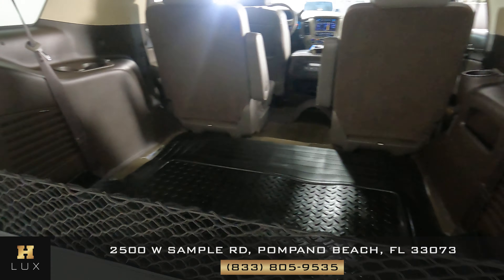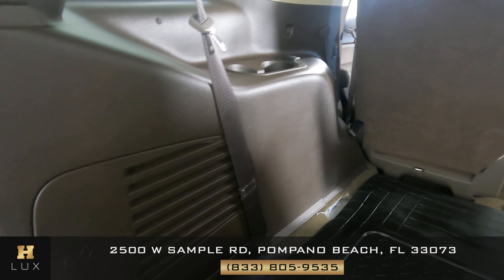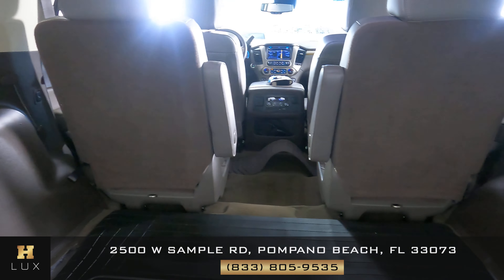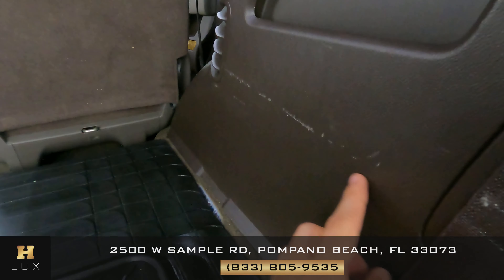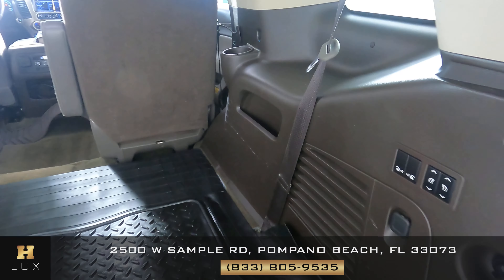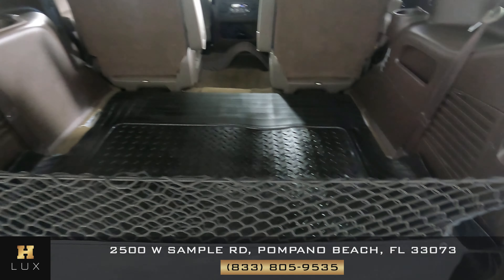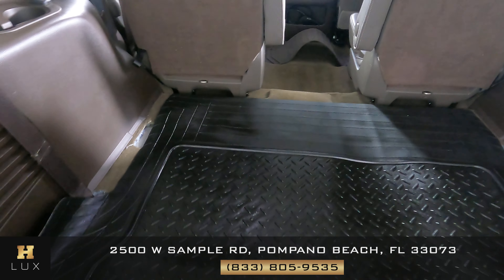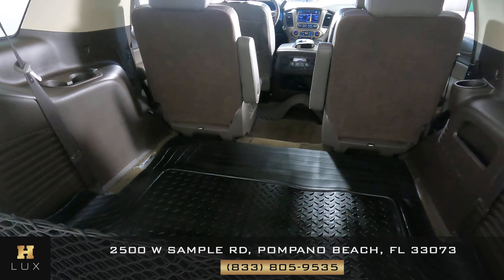Now we want to check out the trunk. Let's take a close look at the sides to see if there's any sort of damage — everything's looking good. Here on the right side we see a few scratches. This is on the right side of the vehicle, everything else looks good. I also want to mention that there are a few more seats here that you can raise — up to three more I believe.